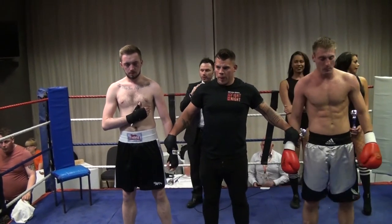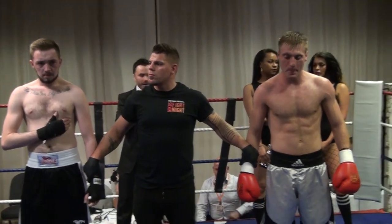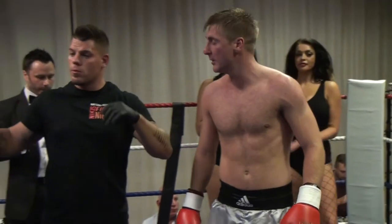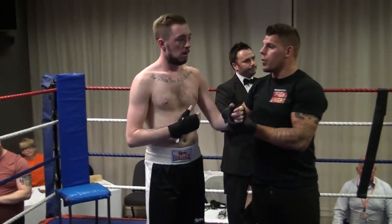Ladies and gentlemen, with a fighter unable to carry on, the winner by TKO in one minute 46 of round number one, coming out of the red corner — Gary Harris! And please show your appreciation for the blue corner, Wes O'Neill.